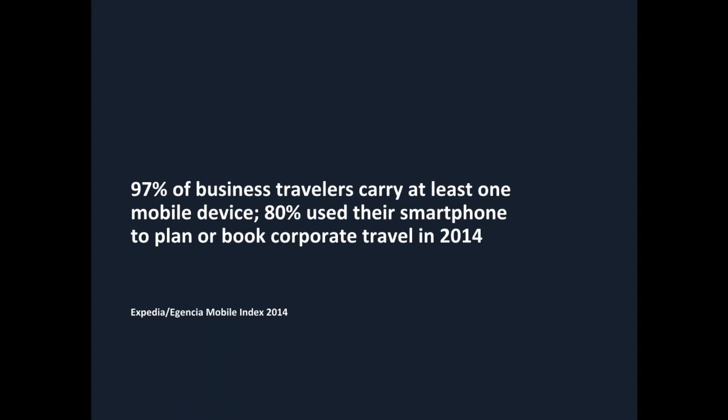97% of business travelers are traveling with at least one mobile device, and in fact 80% of them use their smartphone to actually plan or book corporate travel.